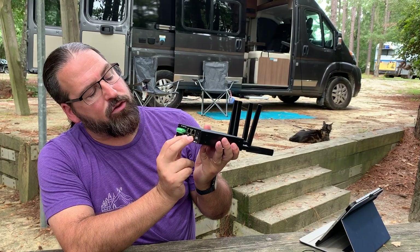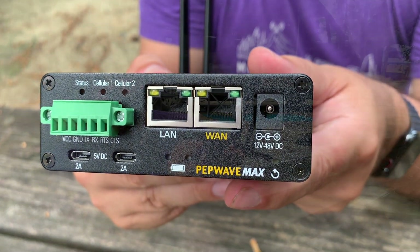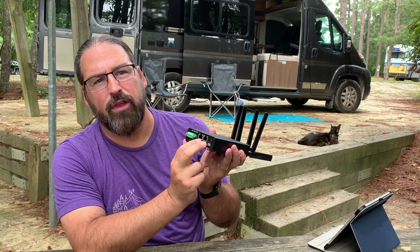So it gives you a lot of redundant power supply options. You also have two gigabit ethernet ports — a LAN and a WAN port — but you can also use both as LAN ports if you wish.